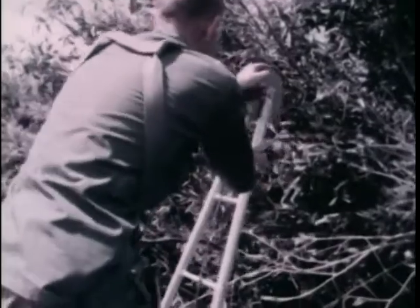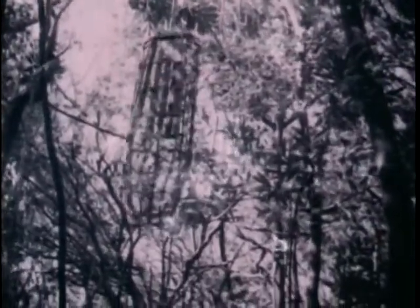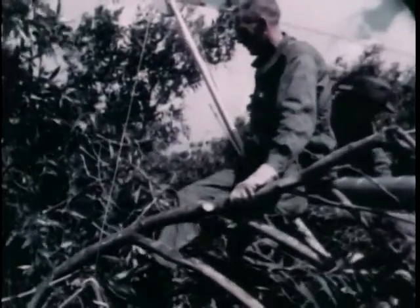The platform can also serve as a casualty evacuation heliport. A special litter is used to give the simulated casualty all-round protection from branches on his way to the platform above. Ordinarily, such a casualty would have had to be carried out over land or wait for airlift until a large clearing could be cut into the jungle. But with this treetop platform, he can be on his way in minutes.